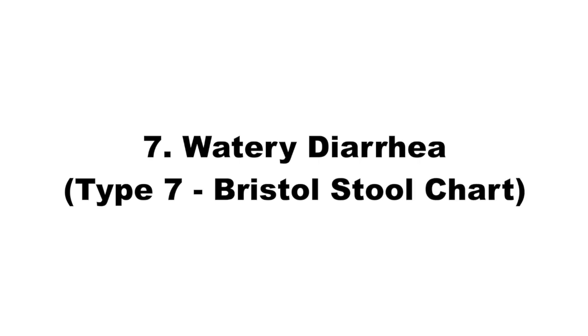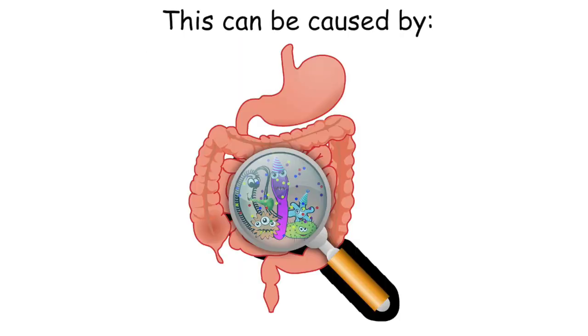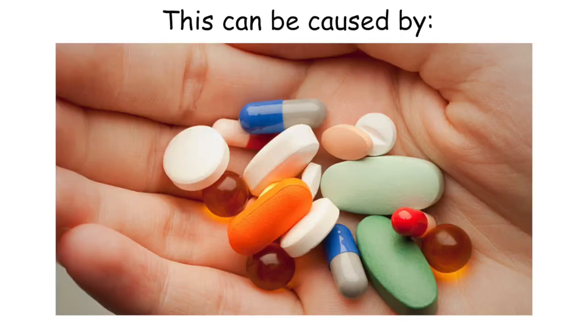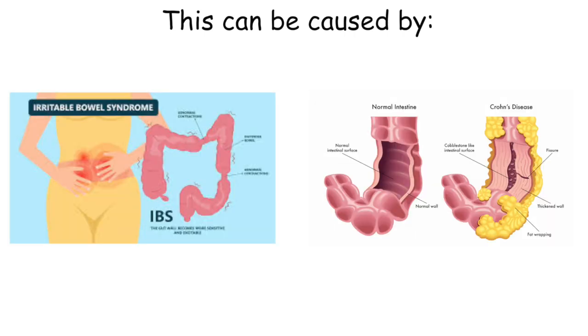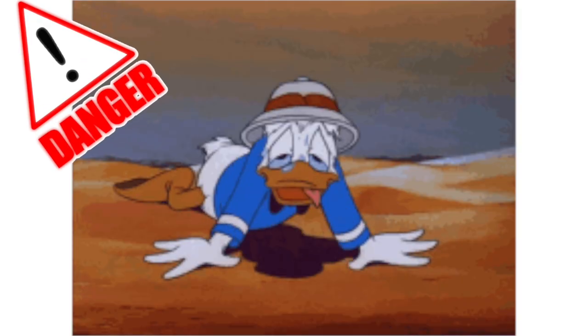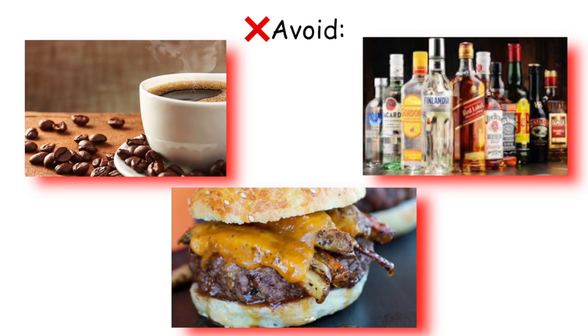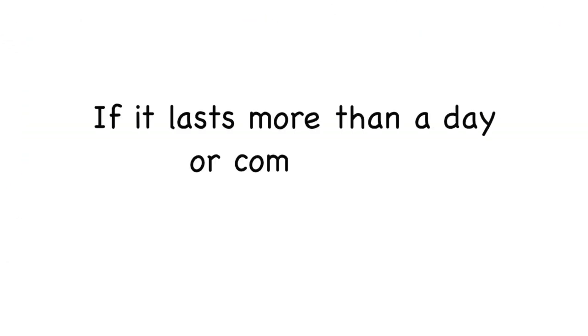Seven: watery diarrhea. Watery diarrhea is all liquid — no shape, no solids, just a fast exit. It means your gut is in overdrive, pushing things out way too quickly for your body to absorb water. This can be caused by stomach bugs, food poisoning, certain medications, or digestive issues like IBS or Crohn's. It can also happen when stress or panic throws your whole system off. The biggest danger here is dehydration, so sip on water with electrolytes. Avoid caffeine, alcohol, and greasy food. If it lasts more than a day or comes with fever, pain, or blood, it's time to see a doctor.